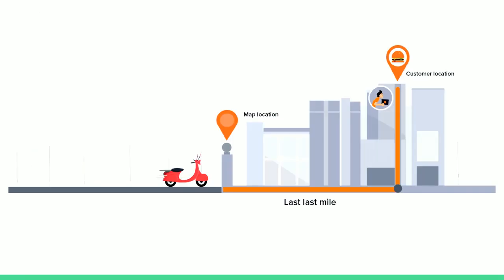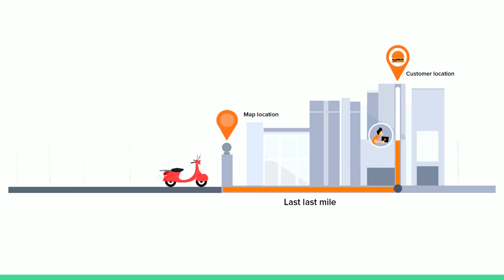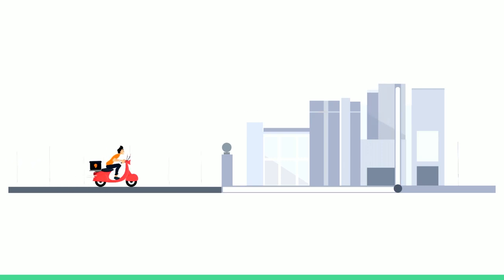Just to be clear, the last mile is not just reaching the customer's doorstep — it also involves navigating through the society or office building where the customer is, and actually delivering and handing over the food packet to the end customer.